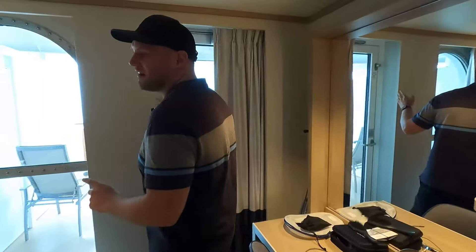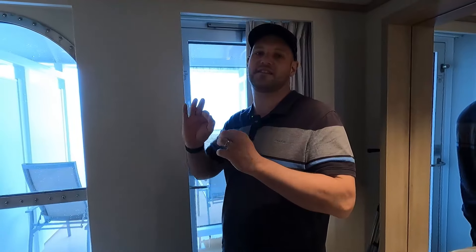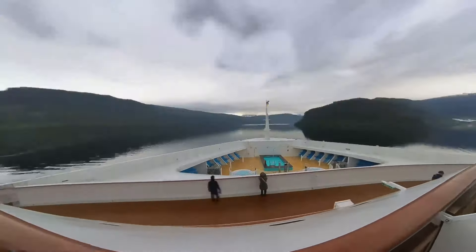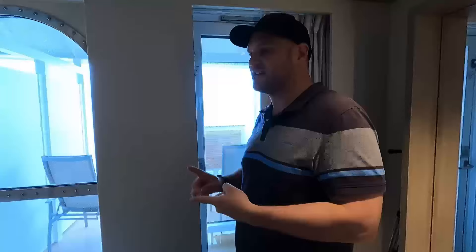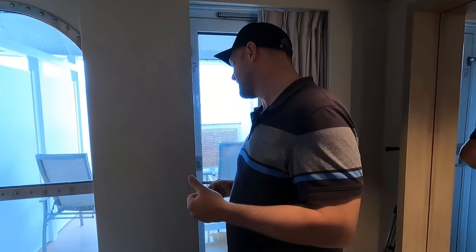The one positive thing about having a forward-facing cabin is the amazing views we've had on this Norwegian Fjords trip. We set up timelapses — we've got the sailing into Stavanger, which is pretty impressive, a nice sunrise on our first sea day, Olden where you get the whole views going down the fjords, and Alison was a cool port of call where the ship reversed into the dock.